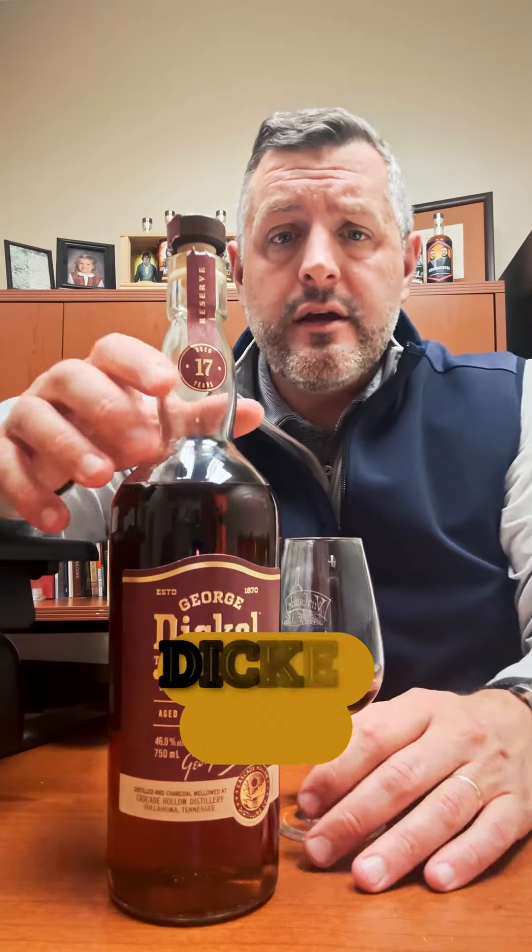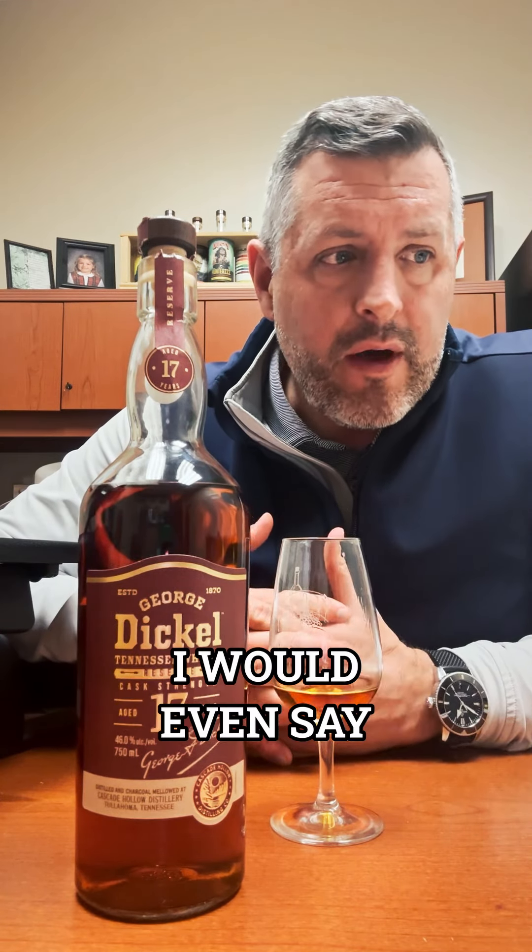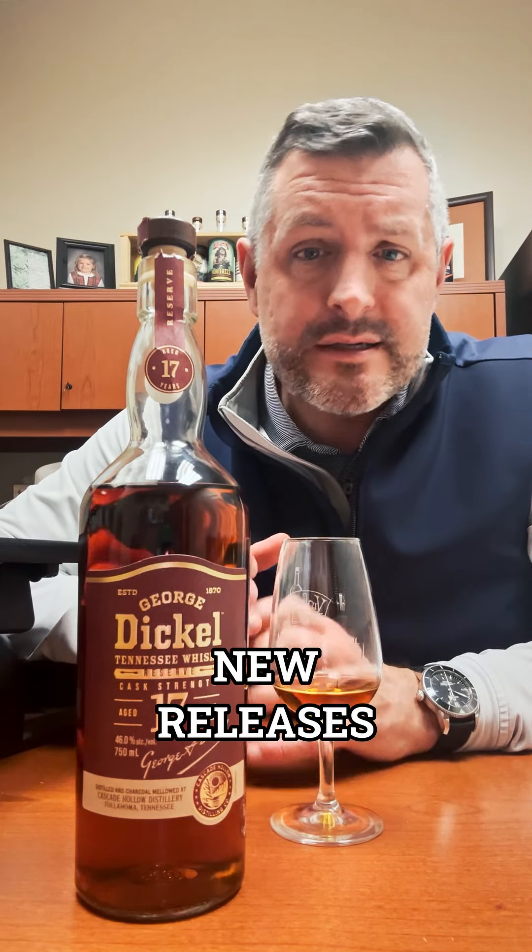Today I'm taking a look at Dickel 17. George Dickel at 84% corn has always been one of the more flavorful, rustic whiskeys out there. Under Nicole Austin, their new master distiller, there have been lots of cool new releases.